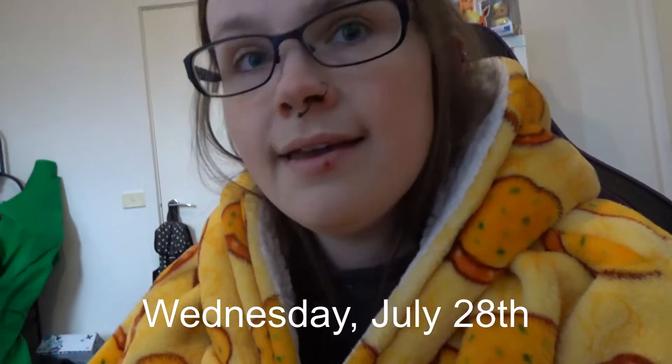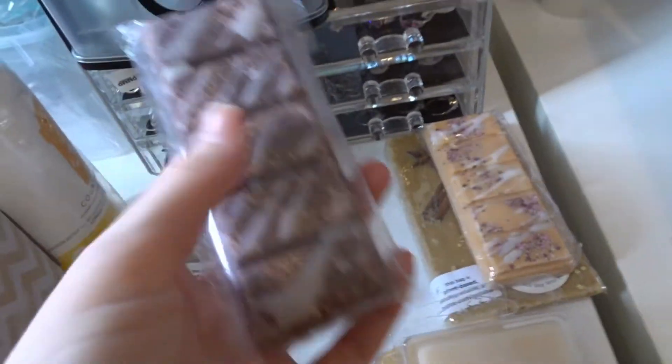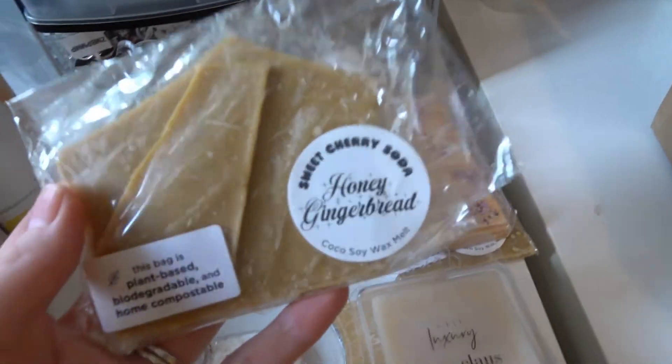Hello, welcome to Wednesday — I'm fairly certain it's Wednesday. I have just recorded my 100 Baby Challenge for today. My wax melts for today are going to be Honey Gingerbread from Sweet Cherry Soda upstairs and Cole's Mud Cake from Ambience by Sarah downstairs — I'll show you them in a sec. We're actually out of lockdown now; there's still restrictions, but we're out of hard lockdown.